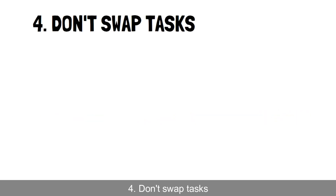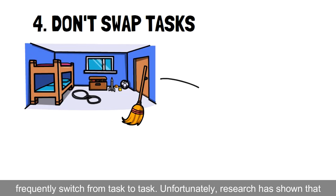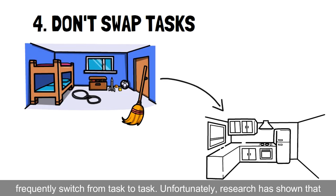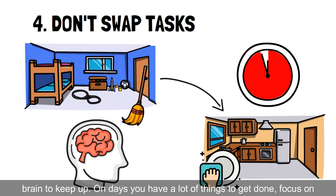Hack 4: Don't swap tasks. It can be hard to find a groove when you're doing work or chores, and you may frequently switch from task to task. Unfortunately, research has shown that it causes you to take longer to finish any task because it's harder for your brain to keep up.